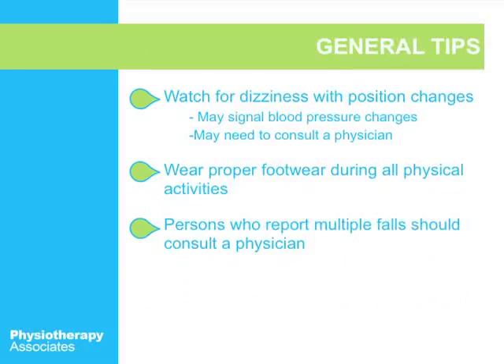Some general tips: watch for dizziness with position changes, as it may signal blood pressure changes, and talk to your doctor about it. Wear proper footwear during all physical activities and at home as well — if your slippers are old and don't have great grip, put on your tennis shoes. If you do have multiple falls, talk to your doctor or come see a physical therapist so we can determine the best course of treatment. Falling is not a normal part of aging, and if you're having difficulty with it, you should definitely get help.